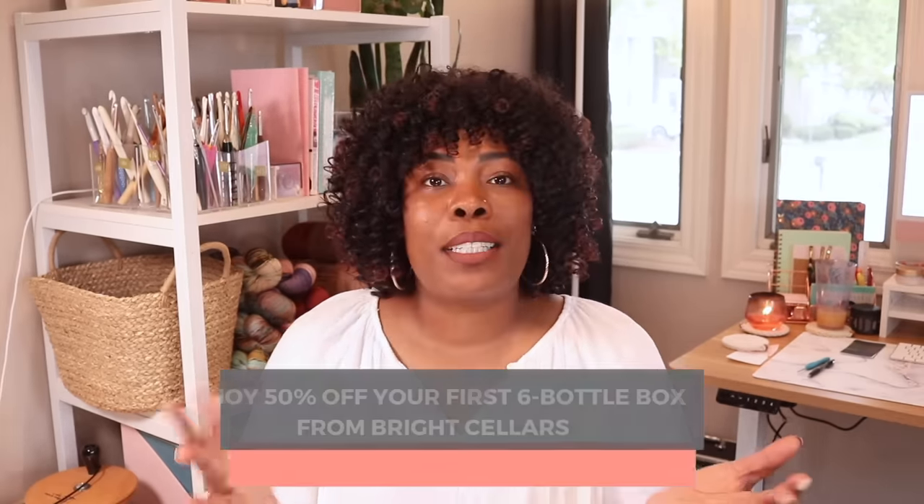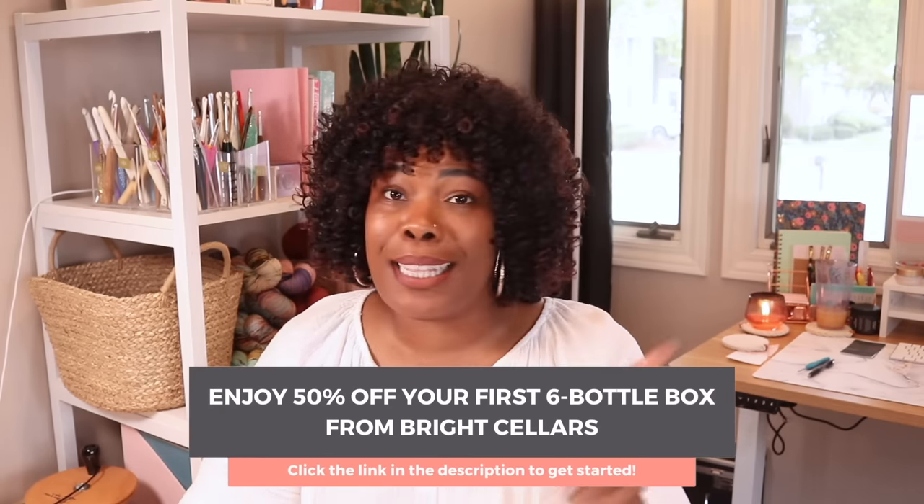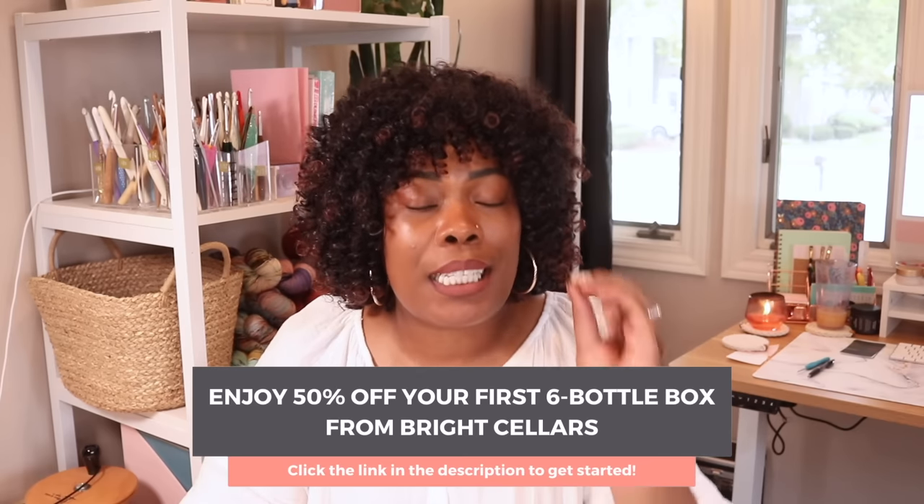If you want to expand your wine knowledge and stay ready for every fall function, make sure you get in with Bright Cellars right now. For a limited time only you can enjoy 50% off your very first six bottle box, making this whole shebang $55 including shipping. $55 for six bottles of wine picked by experts for your personal taste — seriously, what is not to love? Head down to the description and click my link to take the Bright Cellars taste quiz and get ready for some truly delicious wines. Big thanks to Bright Cellars for continually sponsoring my videos.